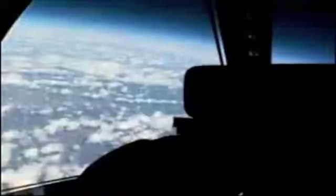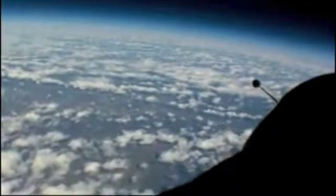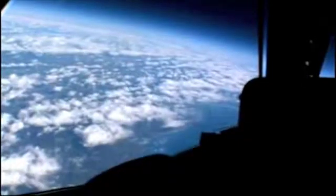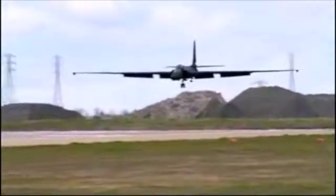The Lockheed U-2 Specifications: It could hold one person, unless it was a trainer plane, in which it could hold two. It had a length of 63 feet or 19.2 meters. Its wingspan from wing to wing was 103 feet or 31.4 meters. Its height is 16 feet or 4.88 meters. Its empty weight is 14,300 pounds and its maximum takeoff weight is 40,000 pounds. It uses a General Electric F-118-101 turbofan. Its maximum speed is 500 miles per hour. Its service ceiling is 85,000 feet and the longest it can be in flight is 12 hours.